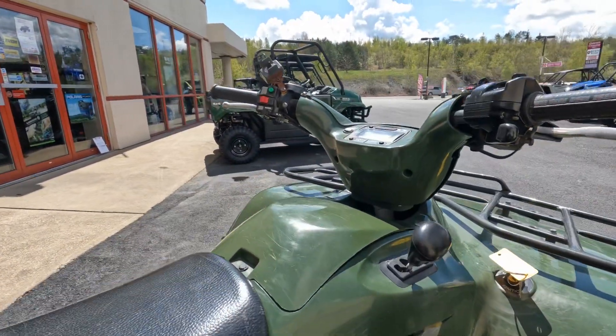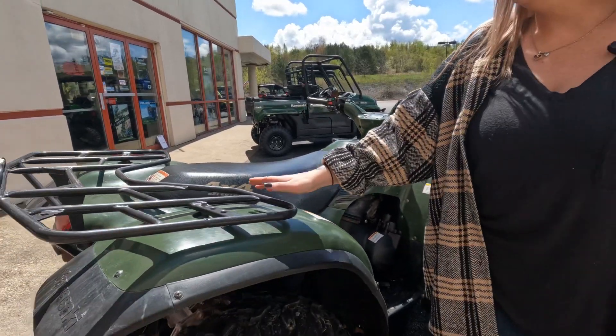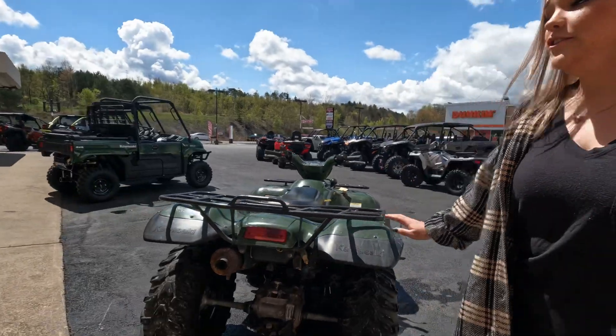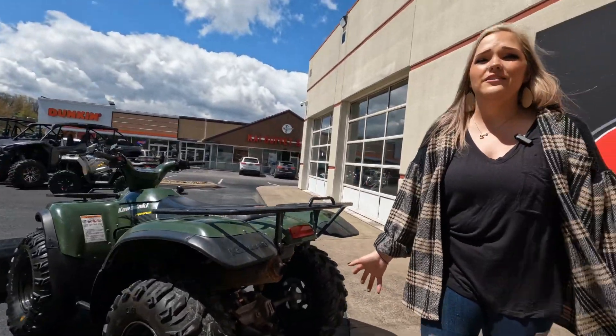This machine is being sold as is. There's your controls for your winch and everything like that, and you also do have this rear rack back here as well. This machine is four-wheel drive, so you can ride around the trails, take it around the house, or use it for just plowing.